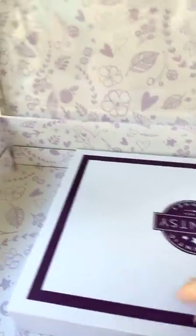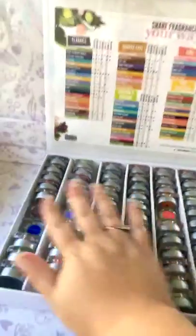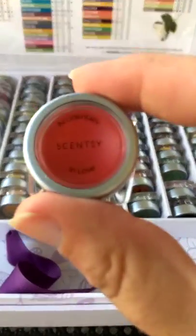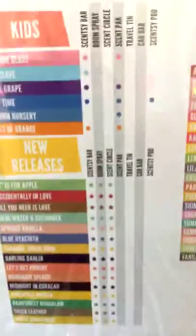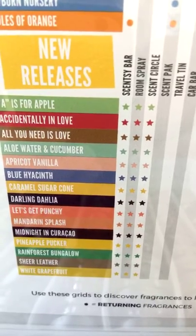Okay, are you ready? This is the best part — this is the box! Look at that, you guys — we got a full set of testers. These are testers of every scent in the catalog, new, old, and otherwise. I cannot wait to come share this box with you. If you would like to take a look in person and sniff with me, we have all of the new scents — look, 'Let's Get Punchy,' 'Accidentally in Love.' A lot of our new scents are all about summer and love.